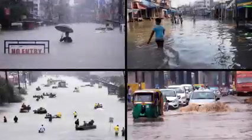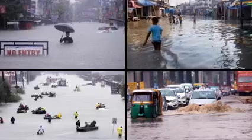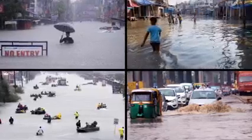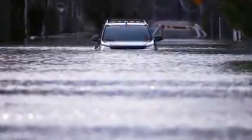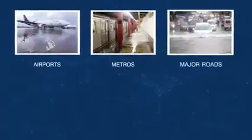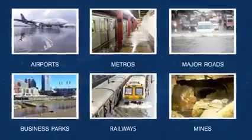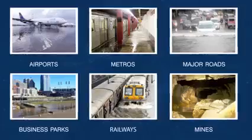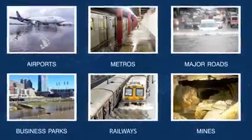The unpredictable nature of floods has been an issue worldwide, causing widespread damage over the last few years. Every year during the monsoons, the economy takes a hit due to flooding across various places like airports, metros, major roads, business parks, railways, mines and other low-lying areas, causing severe disruption and bringing the affected area to a standstill.